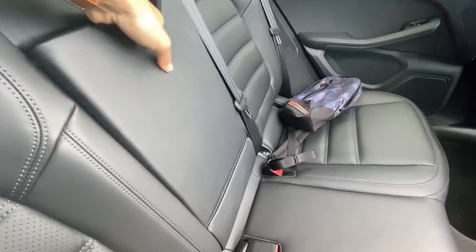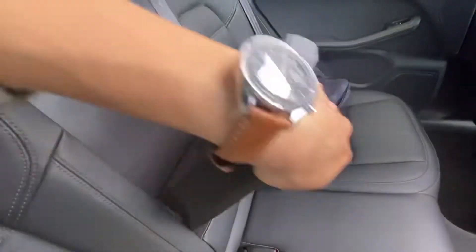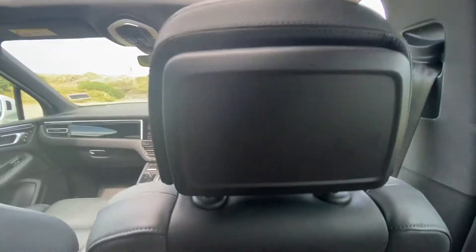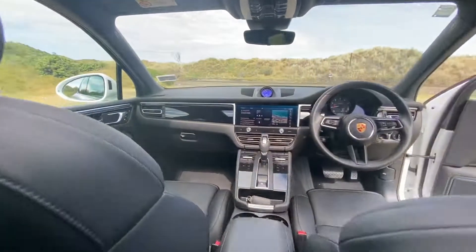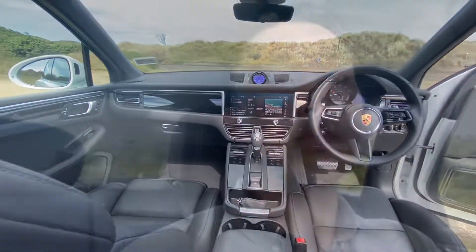We have a cup holder at the back. Going to the trunk — five seats, though I would say definitely more comfortable seating four people. As for headroom, it's a bit tight actually. If you sit straight back in the seat, there's no room up there, so a little bit tight on the headroom.